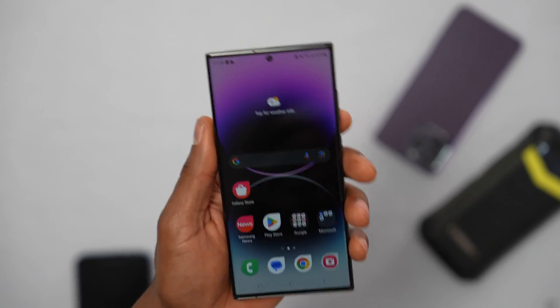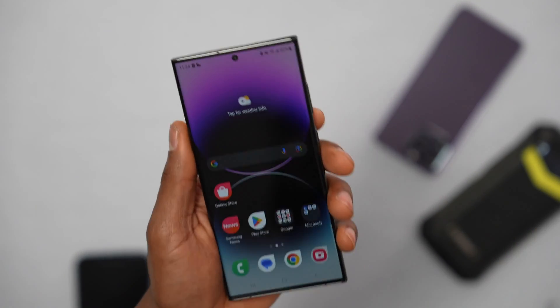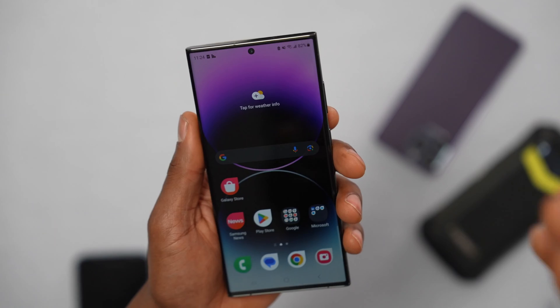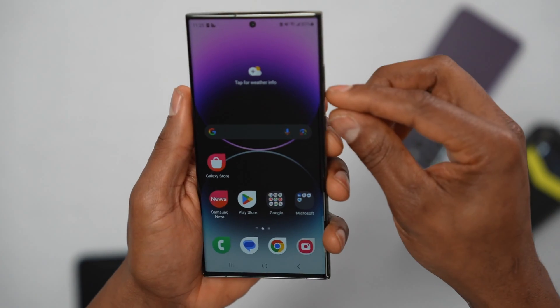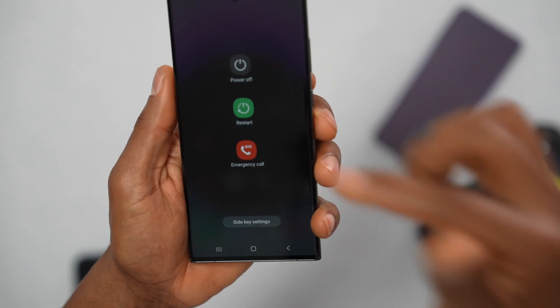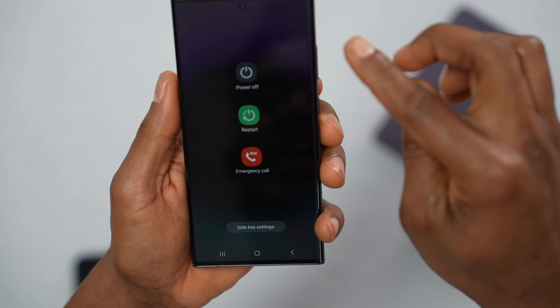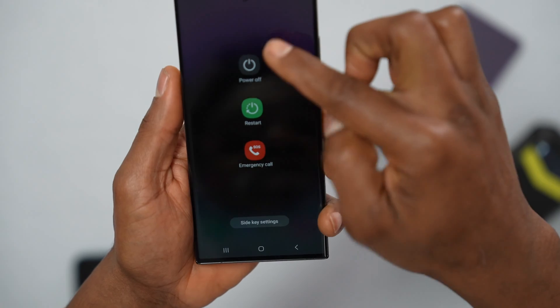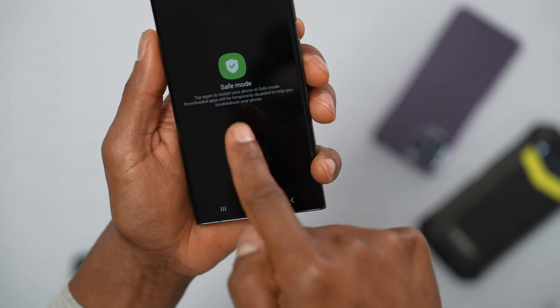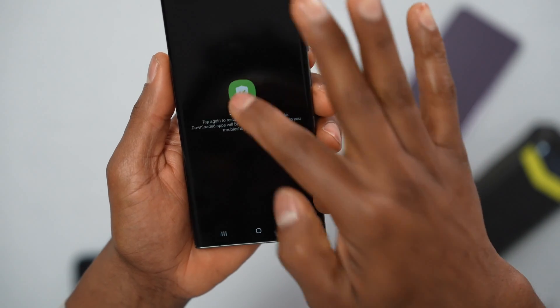If your phone still has no signal, let's check if an app is causing the issue. Press the power button until you see the menu, then press and hold the power option for a few seconds until you see Safe Mode. Tap on Safe Mode.